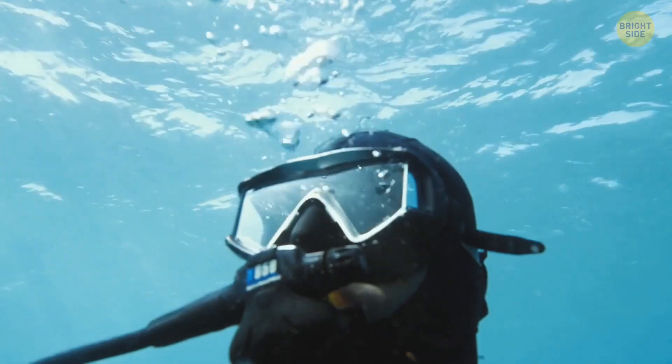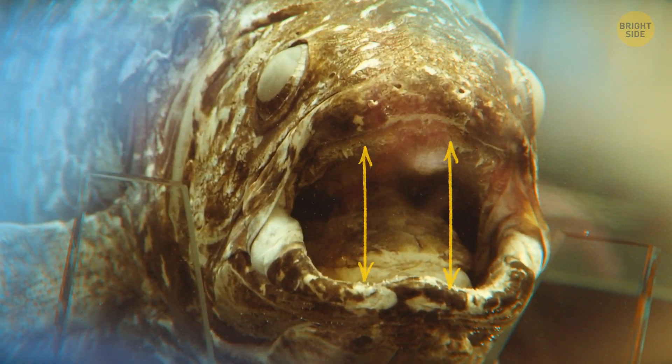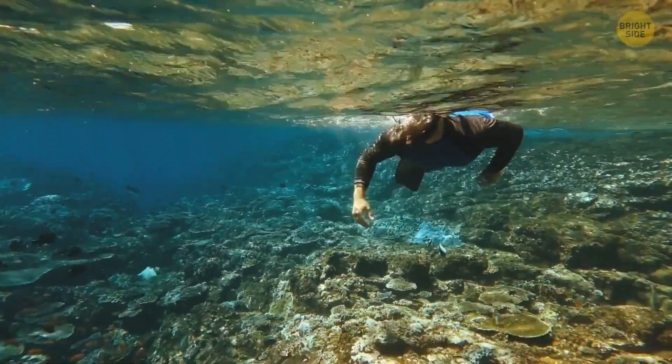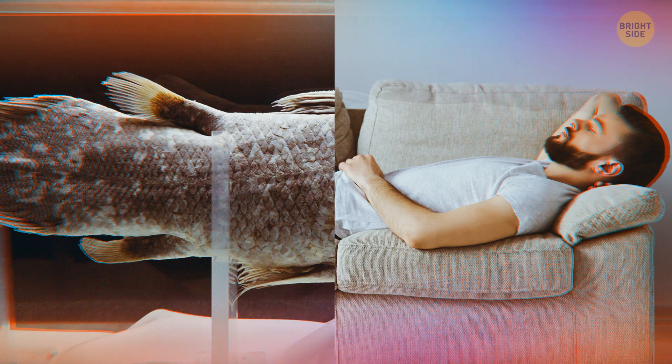I wouldn't want to go for a swim and meet one of these fellas face-to-face. Their jaw has an intracranial joint, which means their mouth opens up by a lot. This is so they can eat large prey. They're huge too — imagine a fish that's as long as you're tall and weighing as much as an average human.